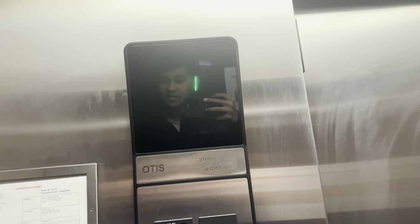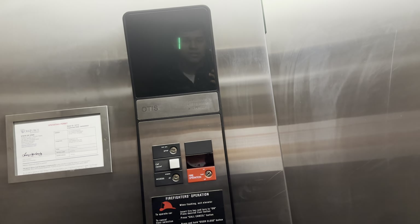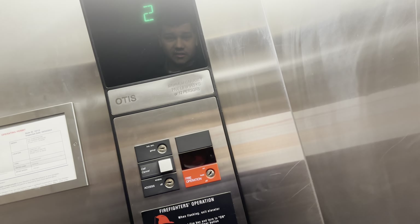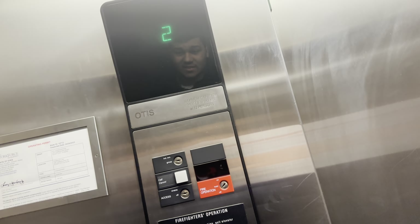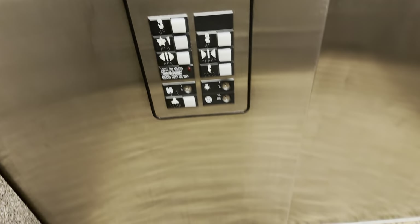The elevator at the Comfort Inn in Story City, Iowa. It took a really long time to get there. I'm going to go down to 2 because the front desk is pretty close to the elevator, so I'm going down to 2.